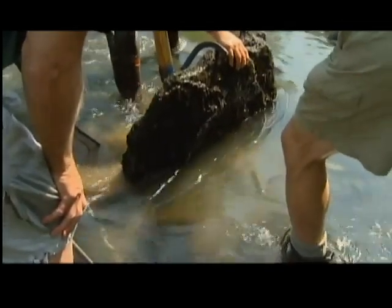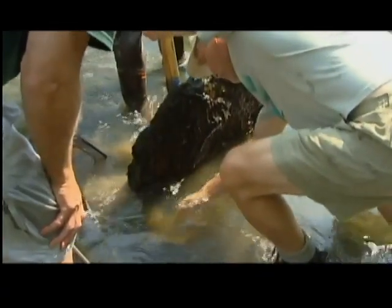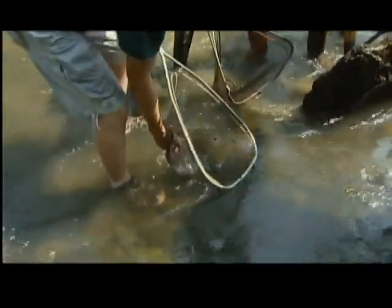It really is a fantastic animal and we want to try to keep it here in New York. I helped man one of the nets as this team flipped over the largest rocks they could find. Within 10 minutes we caught one measuring about 14 inches long. Most of them grow to two feet long.